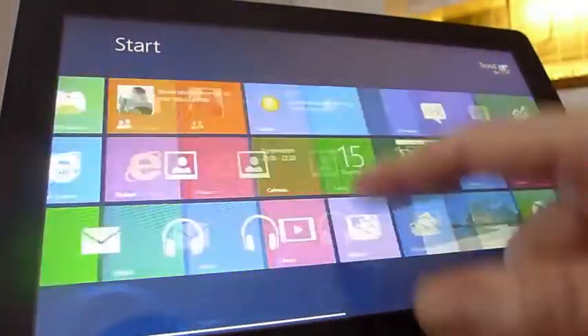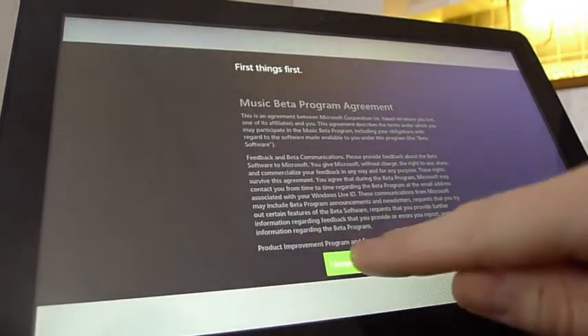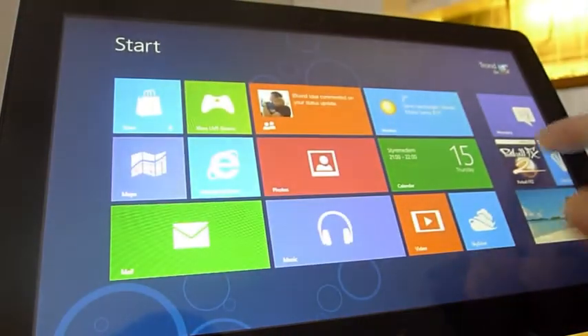Og det er, som du ser, silkemykt. Ikke ordentlig multitasking støttet i den testversjonen, dessverre. Så det får vi ikke teste.